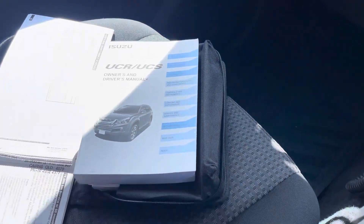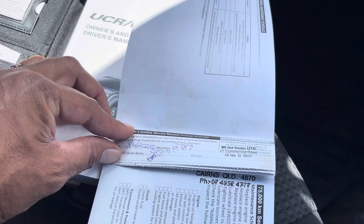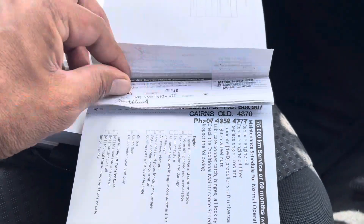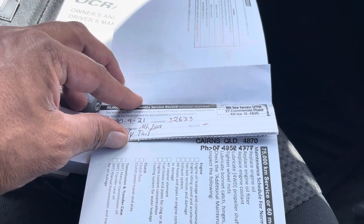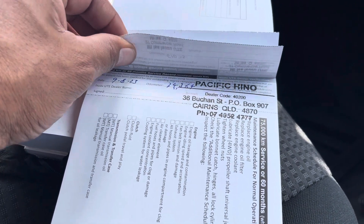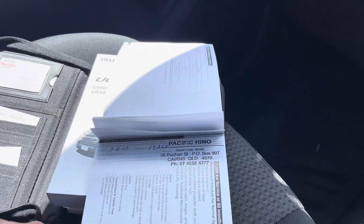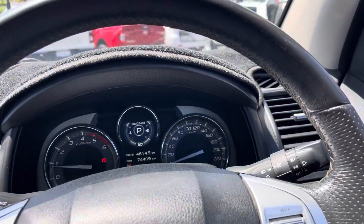Now the most important thing — the log books and service history. First service was done at 2,700km, second at 15,700, third at 32,600, next at 45,000, then at 61,000km, and the last one at 74,364km — done by us here at Pacific Hino, as I mentioned earlier, Robert.